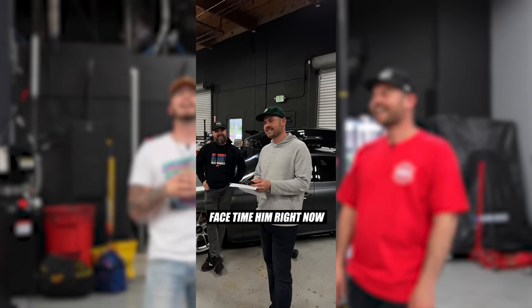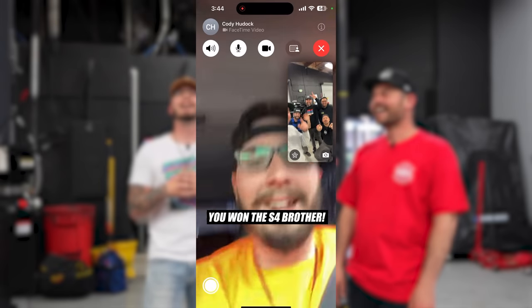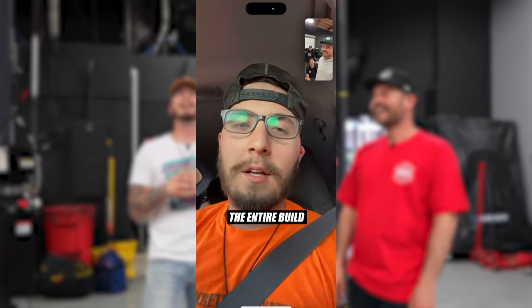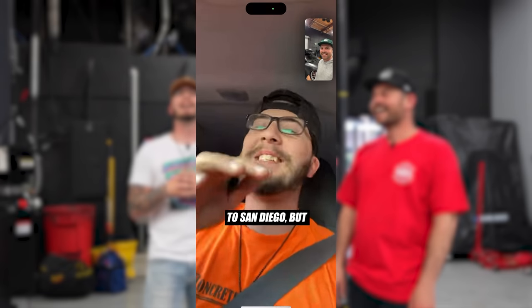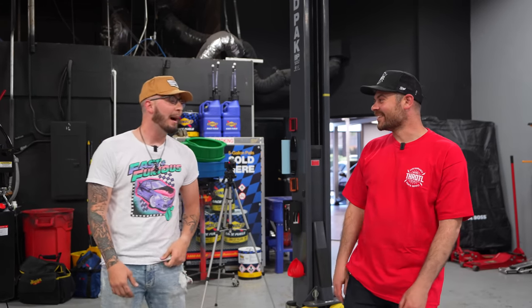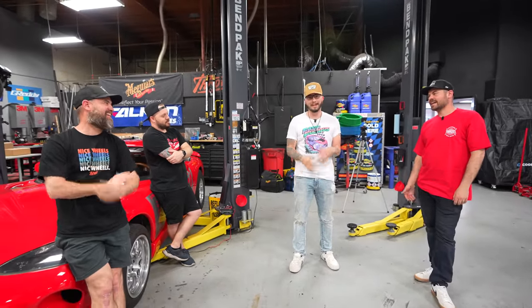They replay the FaceTime winning call moment. Cody was driving home with his daughter in the back seat when a random number called. He almost didn't answer, but held the phone up to the ceiling so they couldn't see him, then recognized Evan's face on screen. When Evan announced he'd won the S4, Cody was completely freaking out and his daughter was asking what was going on — he told her he'd explain later.